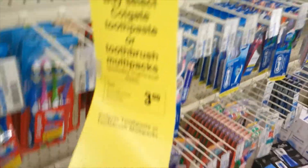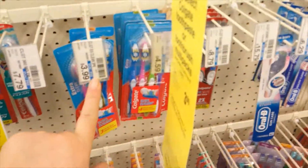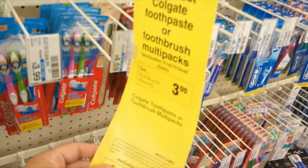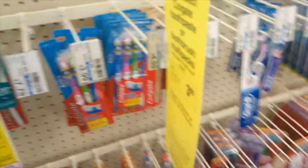The next deal we're going to grab are the multi-packs for the Colgate toothbrushes. You can grab the ones for $3.99 — they're a three-pack — or the $4.59 ones. We're going to grab the $4.59 pack and we are going to get three ECBs back.